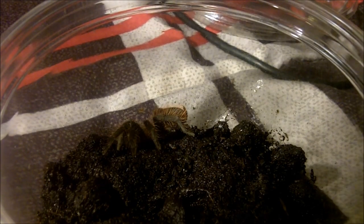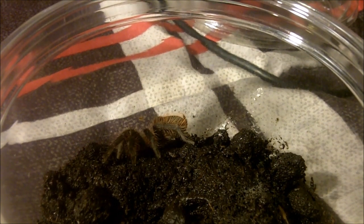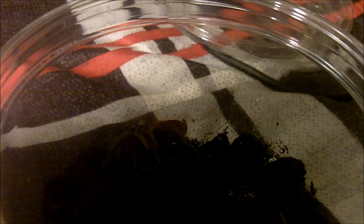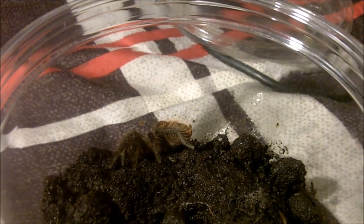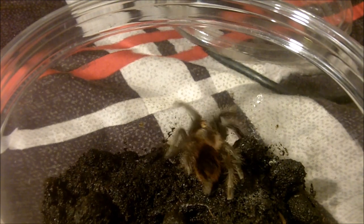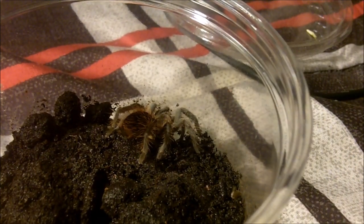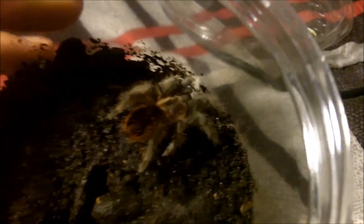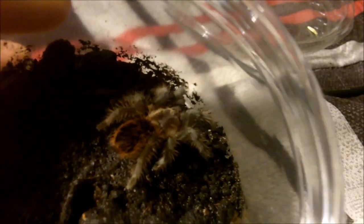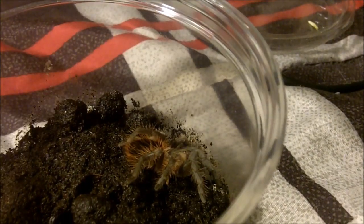Brachypelma verdezi — the Mexican rose gray. This is a little inch-and-a-half specimen, unsexed. Not bad — takes on an adult cricket. Did it like a champ. Very cool species. Very similar looking to Brachypelma vagans. Great eaters.